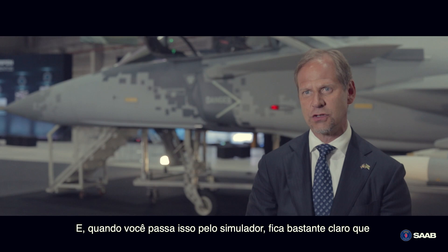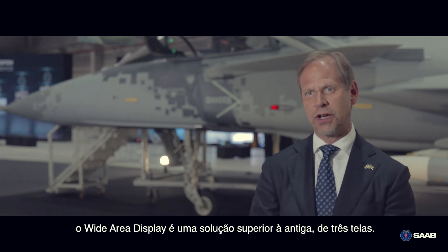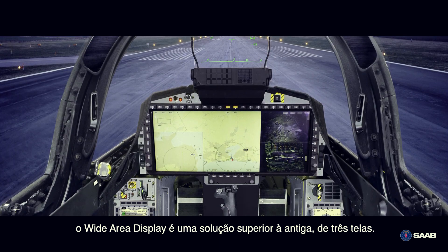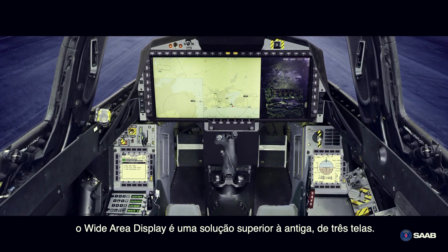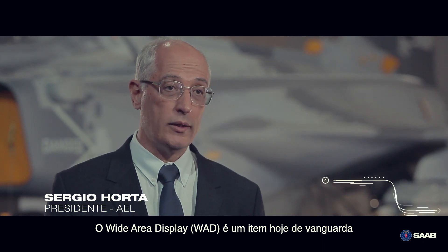When you're running this in the simulator, it becomes quite obvious that the wide area display is a superior solution to the old three-screen solution. The wide area display is a vanguard item today.